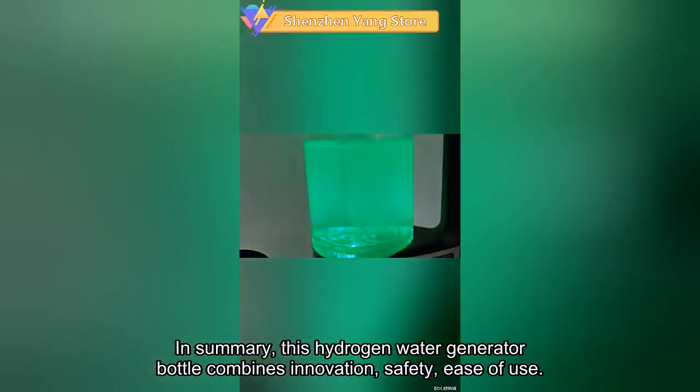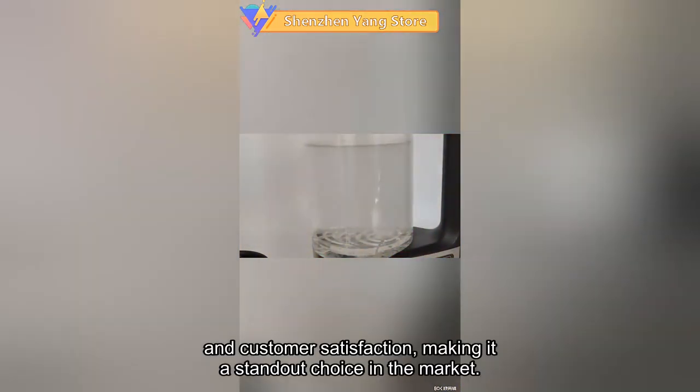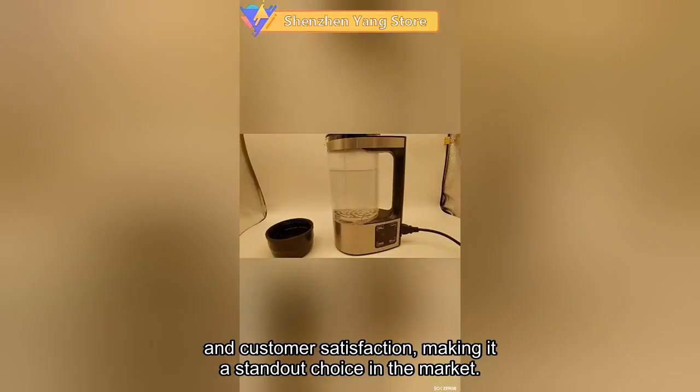In summary, this hydrogen water generator bottle combines innovation, safety, ease of use, and customer satisfaction, making it a standout choice in the market.